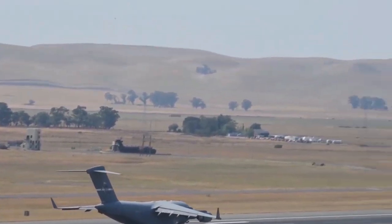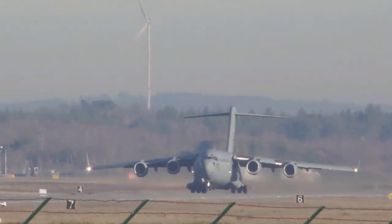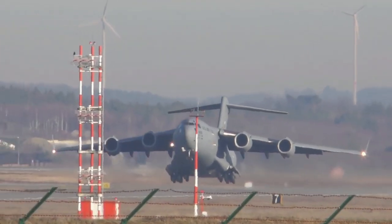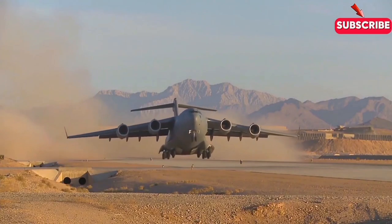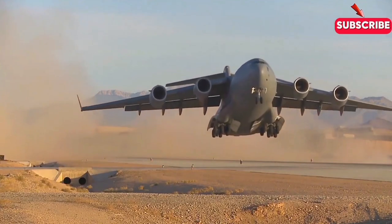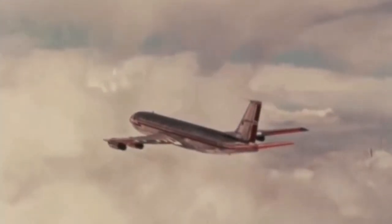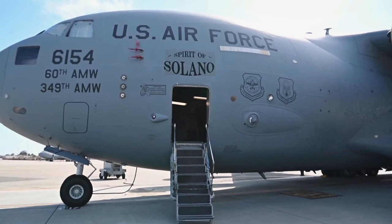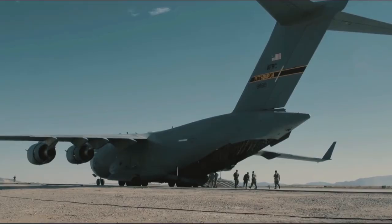The need for a versatile airlifter became apparent during the late 20th century. The United States military required an aircraft capable of both strategic and tactical missions — something that could deliver large amounts of cargo over long distances and land on short, rugged runways. In 1991, the C-17 Globemaster III took its maiden flight, designed to replace older models like the C-141 Starlifter. Boeing engineered the C-17 to be the ultimate airlifter: a combination of cutting-edge technology, unmatched versatility, and massive payload capacity.